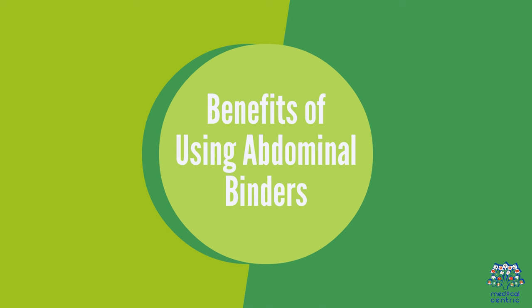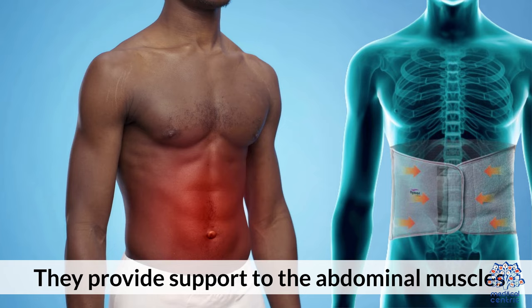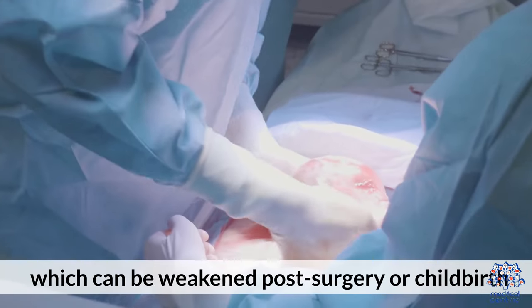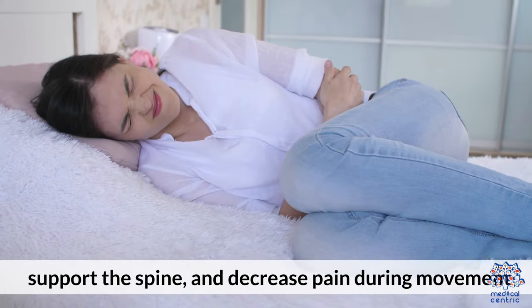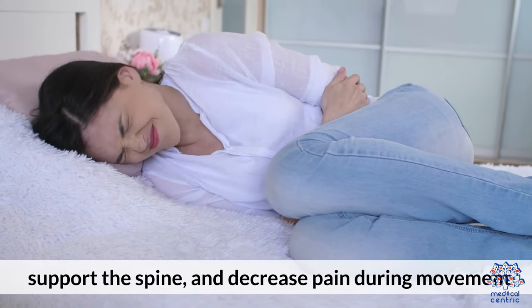Benefits of using abdominal binders: They provide support to the abdominal muscles, which can be weakened post-surgery or childbirth. Binders can help reduce swelling, support the spine, and decrease pain during movement.